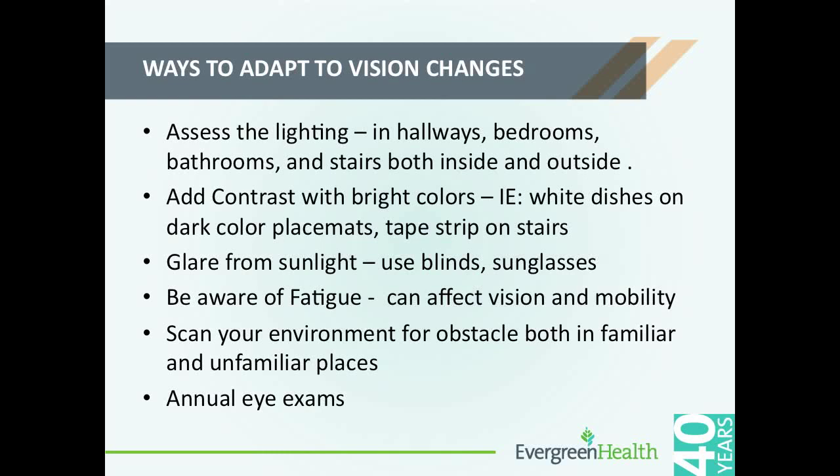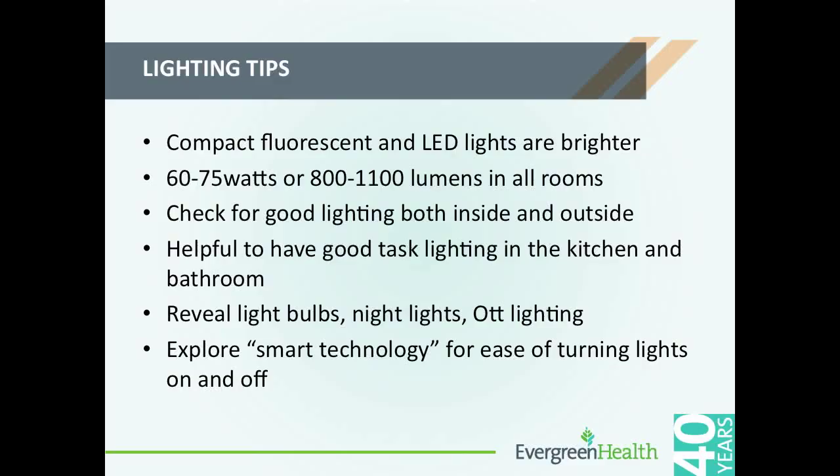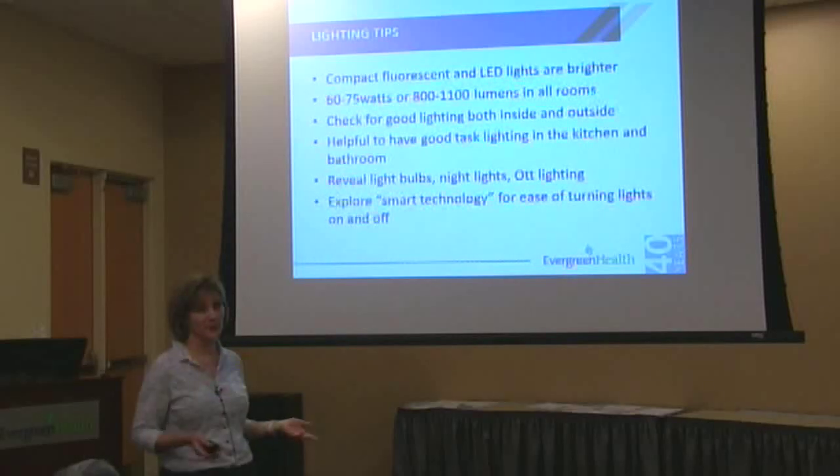Scan your environment for obstacles in both familiar and unfamiliar places. Especially if you're going to a house you're not familiar with or out in the community, just slow down, be aware of any steps, any objects on the floor, any water on the floor that could put you at risk for a fall. Our lighting world has changed — we're using more compact fluorescents and LEDs, which are brighter but sometimes harsher. The recommendation is 60 to 75 watts or 800 to 1100 lumens in your room. When you're going out shopping, knowing that conversion is helpful.